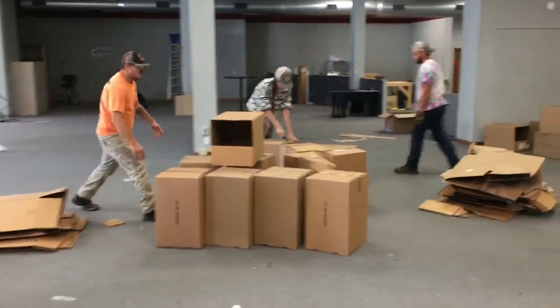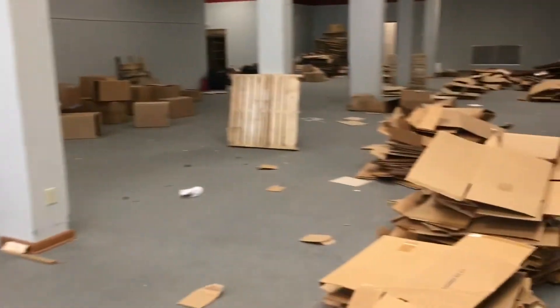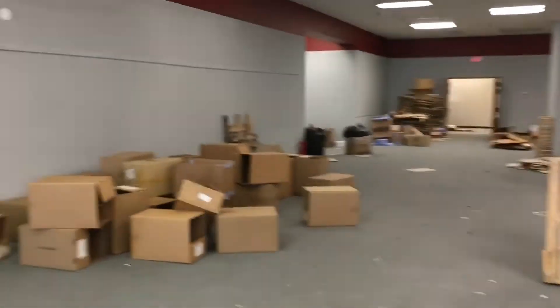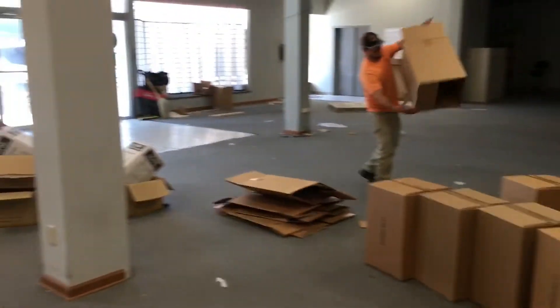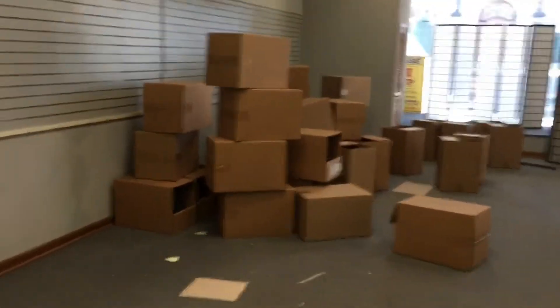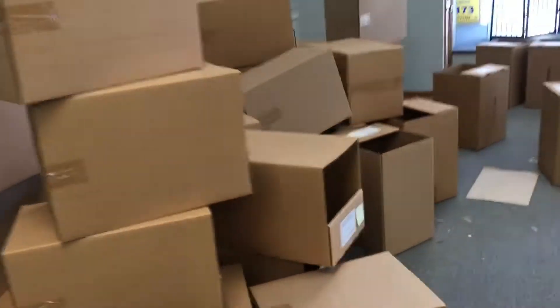We're busting these boxes down, it's going pretty fast — we've got quite a few hundred busted down already from where we started. Cutting, throwing, stomping and then stacking seems to be working pretty good. Hopefully it does the same on the second floor — there's a crap load up there. So far going pretty good.